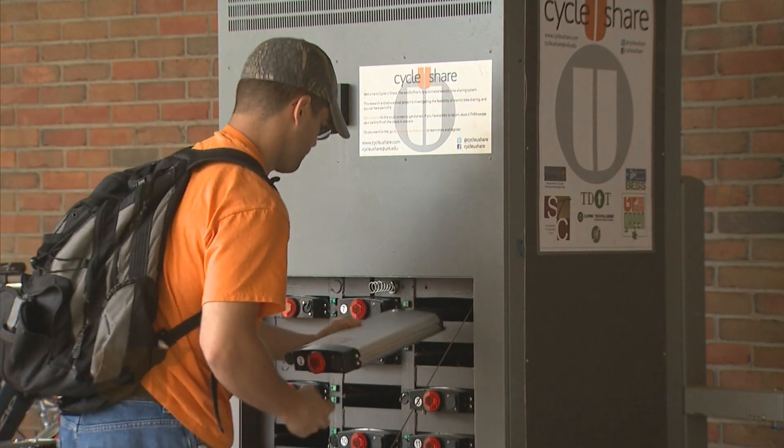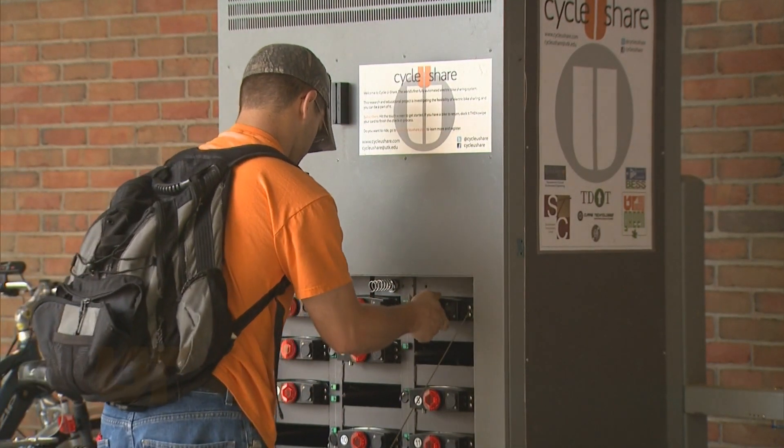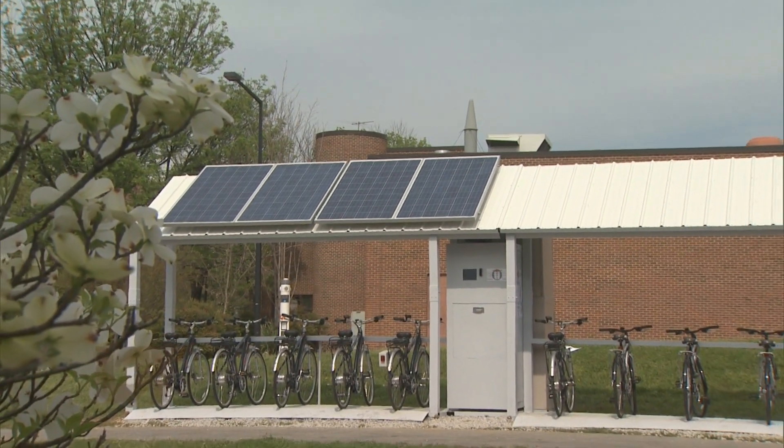One station, located in Presidential Court, uses power off the grid. The other, on the agriculture campus, uses solar power.